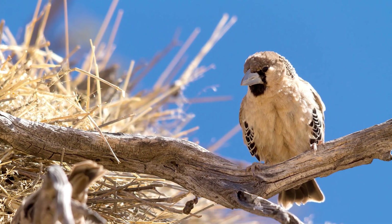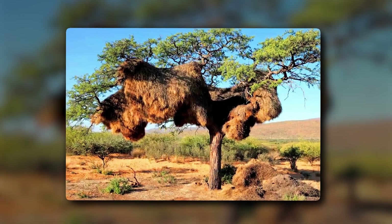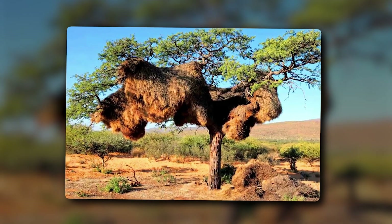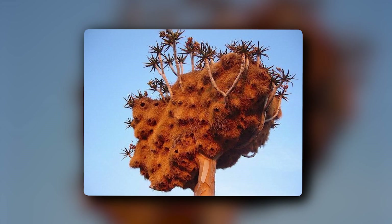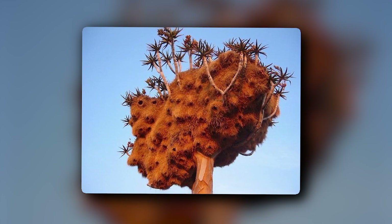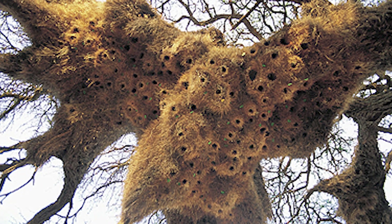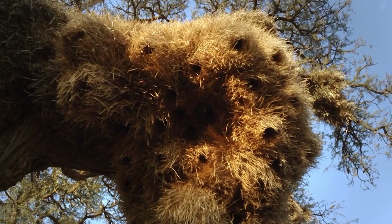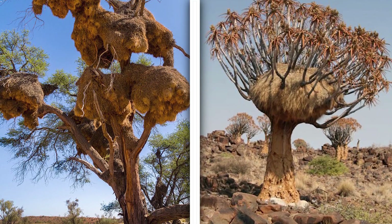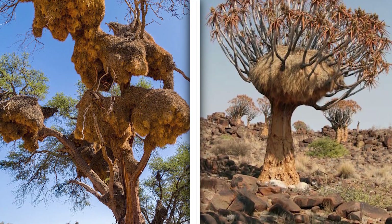Sociable Weavers are known for living in a nest made for the whole community. They don't make individual nests; instead, they make a community nest where a whole colony of sociable weavers can stay. These nests have individual compartments so that each family can live in a single portion. By staying in a community, there are fewer chances of getting attacked by predators, as all the birds can do their part to keep their community safe. The main point is that these nests are the strongest ones, capable of lasting for years. Incredibly intelligent!